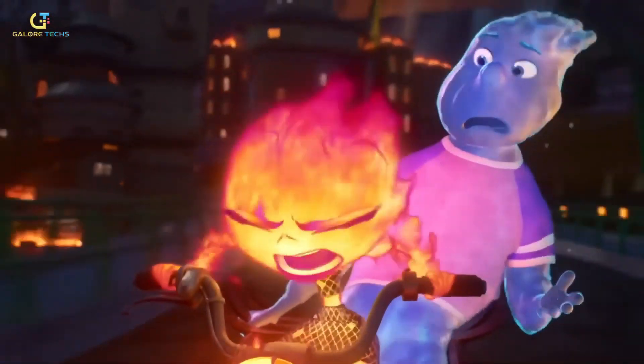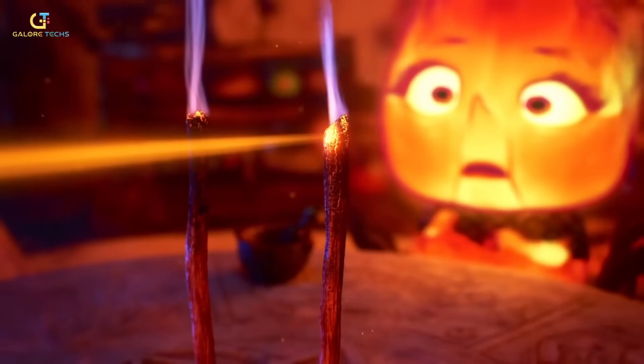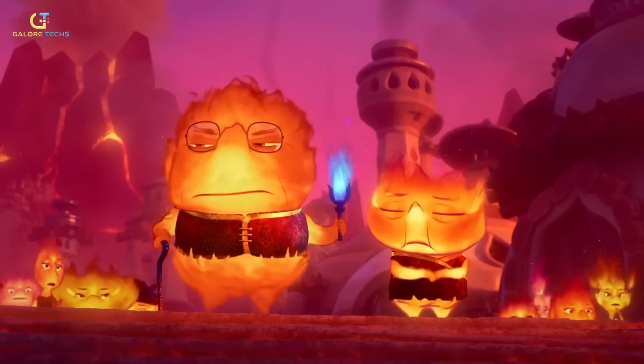Creating Elemental was one of Pixar's most technically challenging endeavors, requiring innovative approaches to animation and storytelling. The characters in Elemental were not just animated with traditional methods — Pixar's team had to merge character animation with effects animation in a way that was entirely new to the studio.